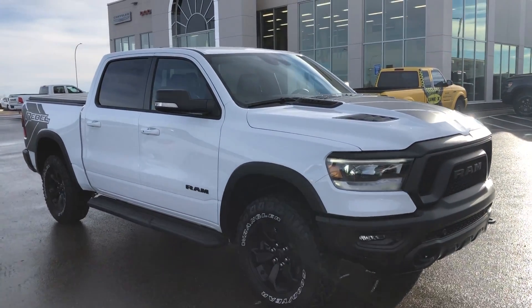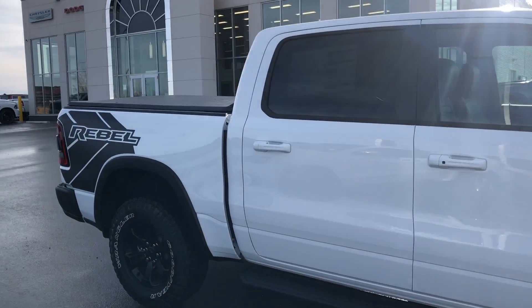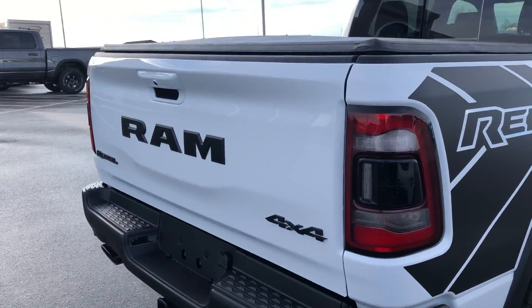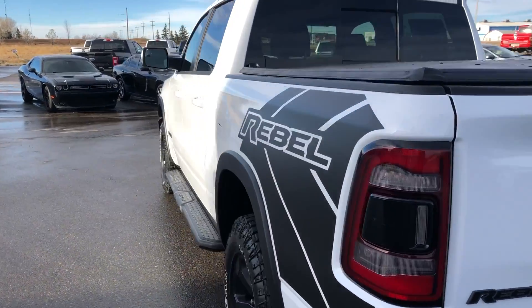Hey, it's Ryan at Strathmore Dodge. Here we have our 2022 Ram 1500 Rebel in white. This one's got all the Rebel badging, a soft-fold tunnel cover on the back, and a spray-in bed liner. It's got a backup camera, remote start, and keyless entry.